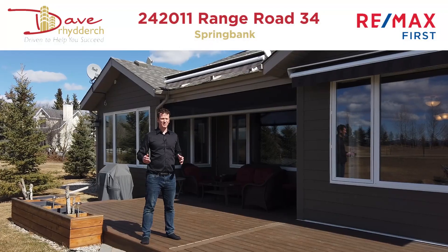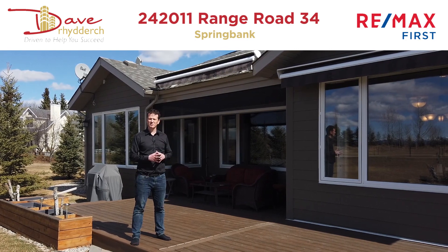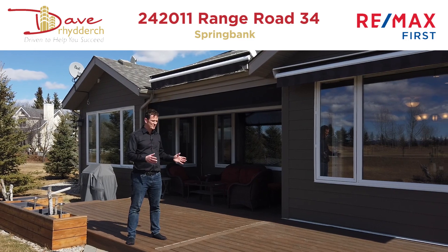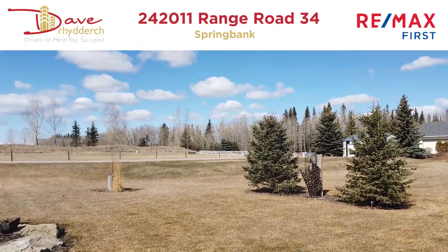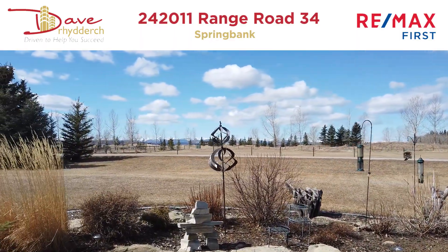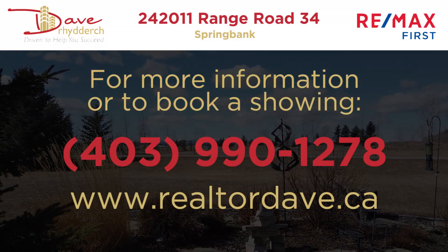We're out back of this home now. There are awnings and a protective screen in case you're getting too much sun, wind, or bugs — so you can still enjoy the outdoor space. This backyard also has a great big back deck, lots of mature trees, and of course the fabulous views of the mountains. If you'd like more information on this property or you'd like to book a showing, please reach out to me at 403-990-1278.